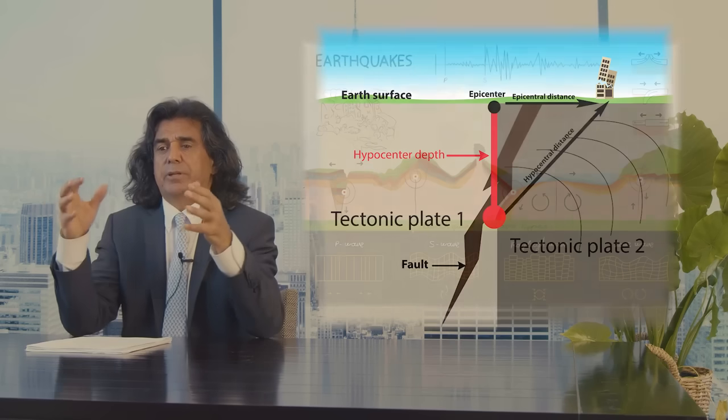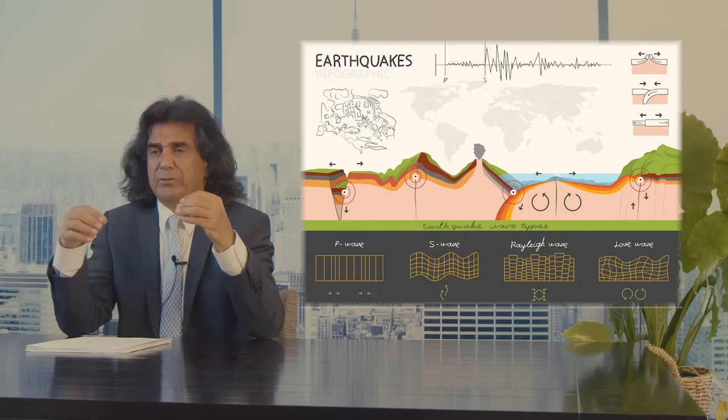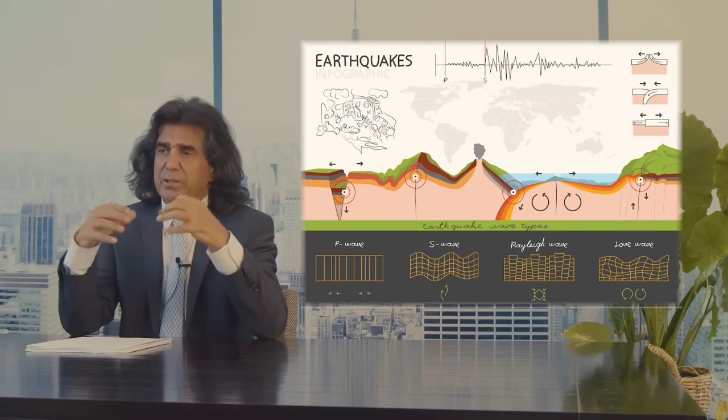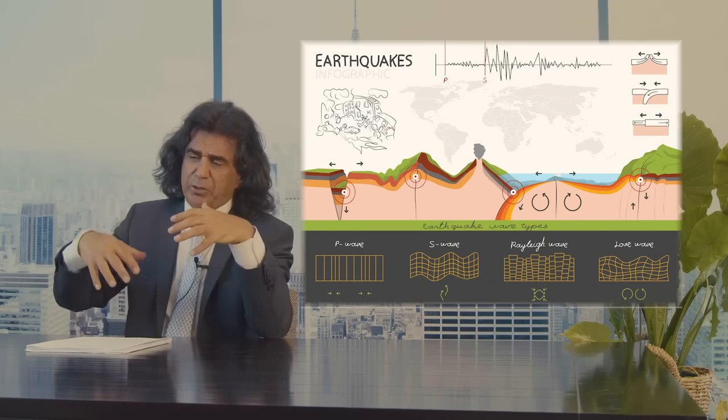During earthquakes, there are two different types of waves that are generated. One is called the body wave and one is called the surface wave. Body waves include the P wave and the secondary wave, and they are usually less damaging.